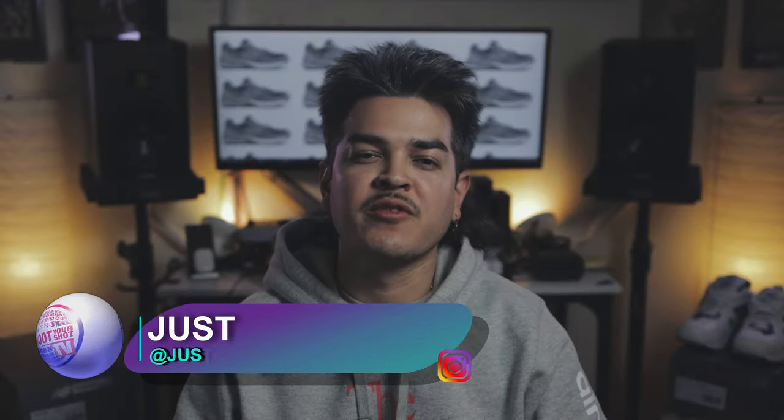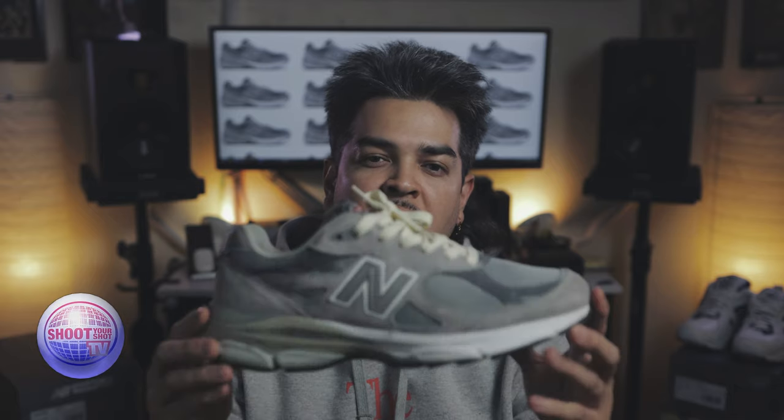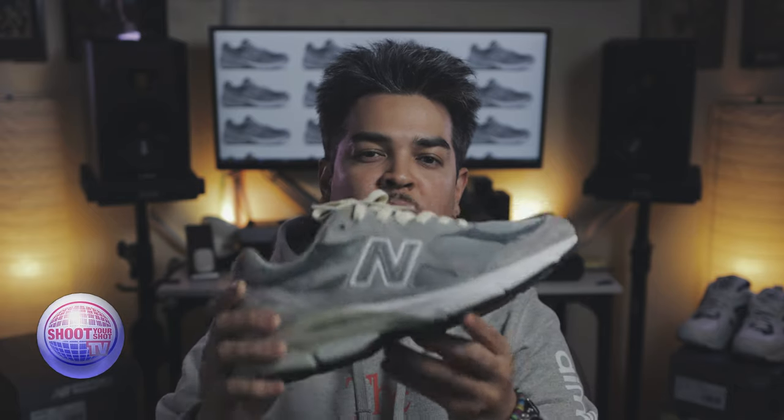Thank you for joining us on a very special episode of Holy Grails on Shoot Your Shot TV. To close out New Balance Month over here at Shoot Your Shot, we wanted to give you guys something special — none other than the New Balance 990 V3 in that gray colorway.